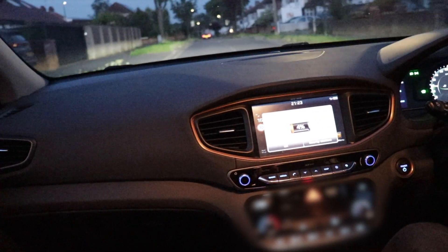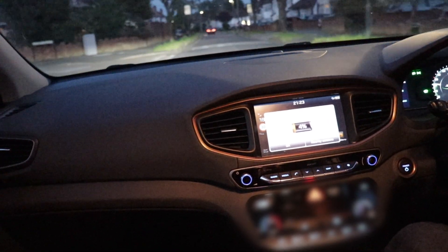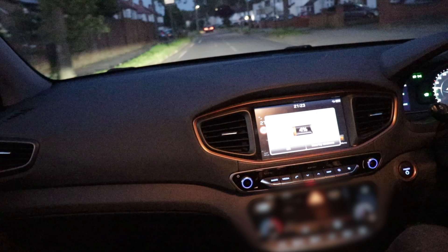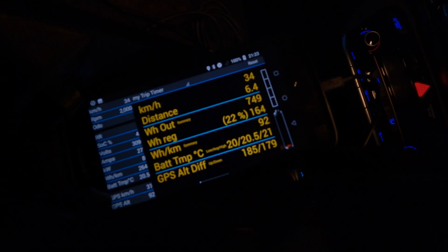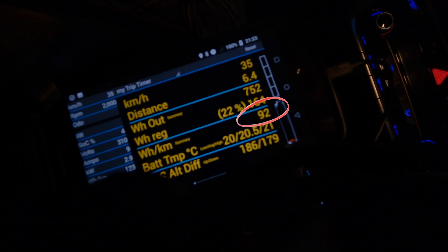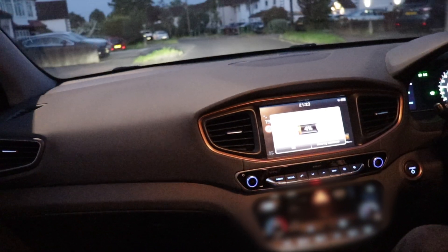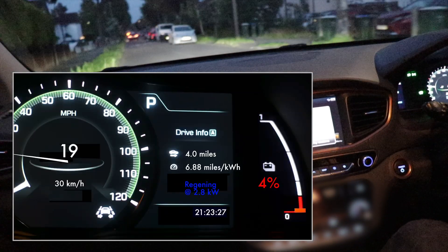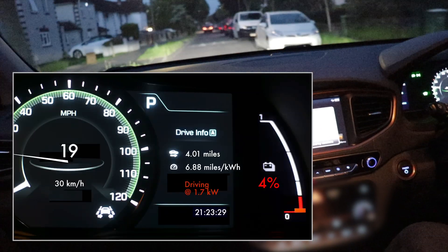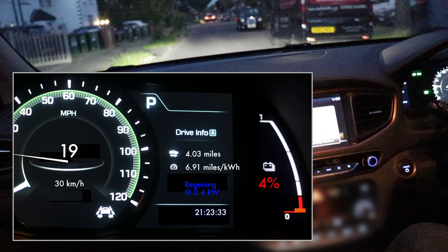I said the consumption was quite a bit higher on this final run, but that's actually not true anymore — after our little coasting exercise we're down to 91 watt hours per kilometer over 6.4 kilometers, which is very good and quite similar to some of the efficiencies we've seen over the last few days.